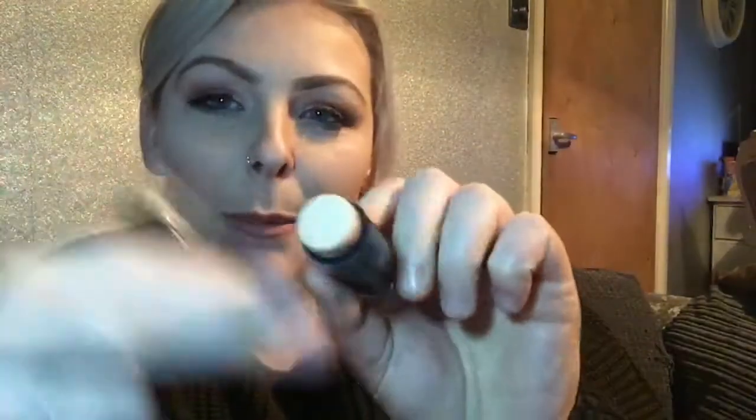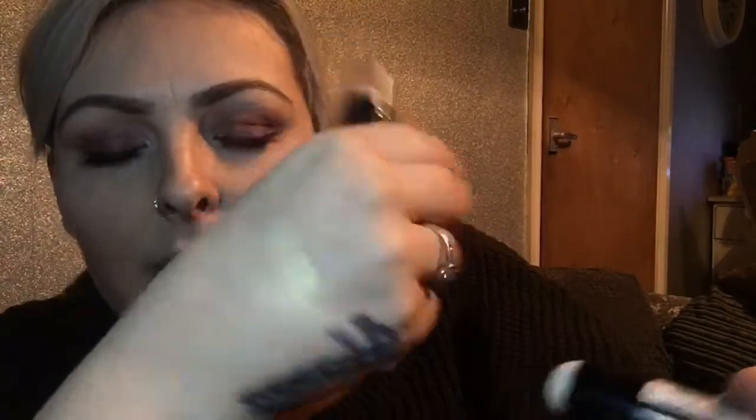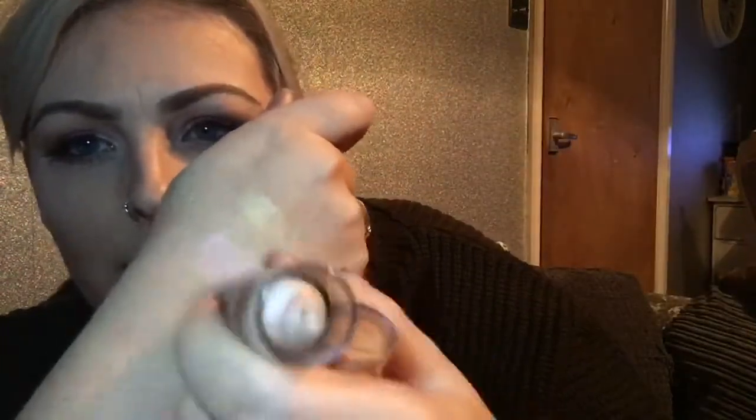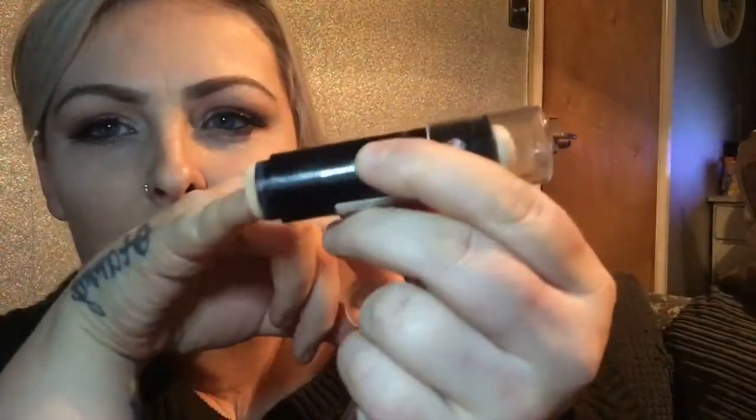I also bought two of these — they're Ultra Strobe Sticks and they come with a little dabber on the end. I've got one in 'Hypnotic', which is more of a gold tone, and one in 'Euphoria', which has a pink tone to it. Once you've put it on your face, you just get your little blender and rub it in. I think they were £2 each.